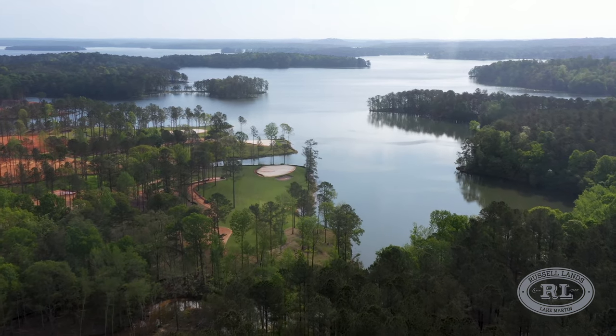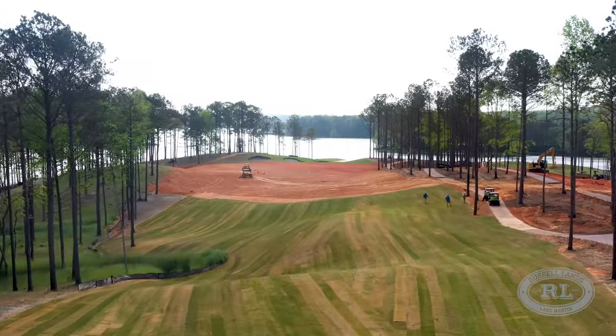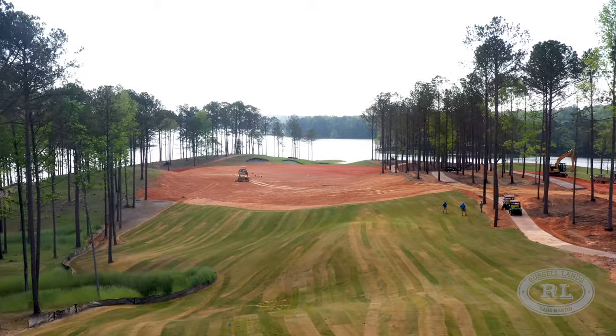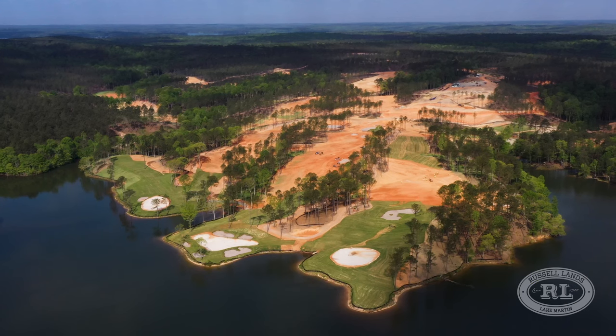I'm asked almost daily how we're doing on building the golf course itself. They're laying sod on the 16th fairway, and they're also pouring cart path that's running along the 16th hole. All around us there's work that's ongoing.